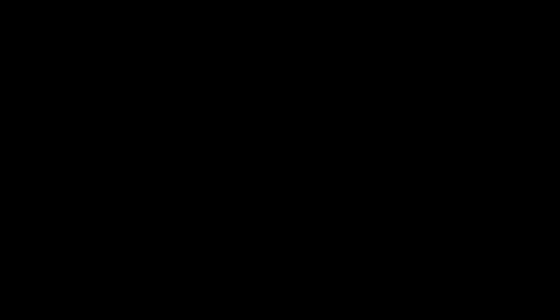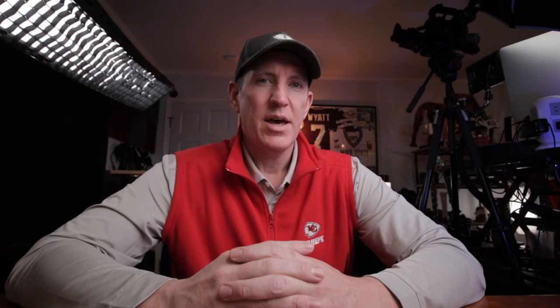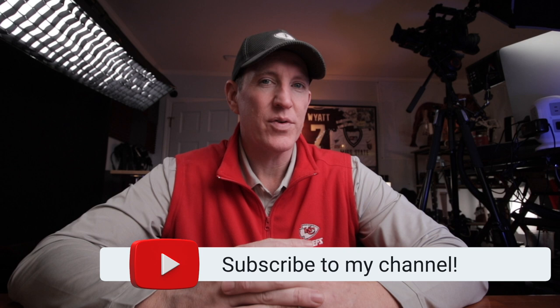I want to thank Matt Stinchcomb for collaborating with me on this and being willing to give us some time, watch this film, and share his thoughts. I hope you enjoyed it — I know I really did as well. You can follow him on Twitter at mstinch79, so give him a follow. If you like this, please consider subscribing and clicking the bell for notifications, because Matt and I worked on another video together looking at Charles Cross, the offensive tackle out of Mississippi State who is a projected early first-round pick in the NFL Draft — Matt, a former first-round pick himself, takes a look at why Cross is getting such a high grade this year. Thanks for watching, and I'll see you on the next one.